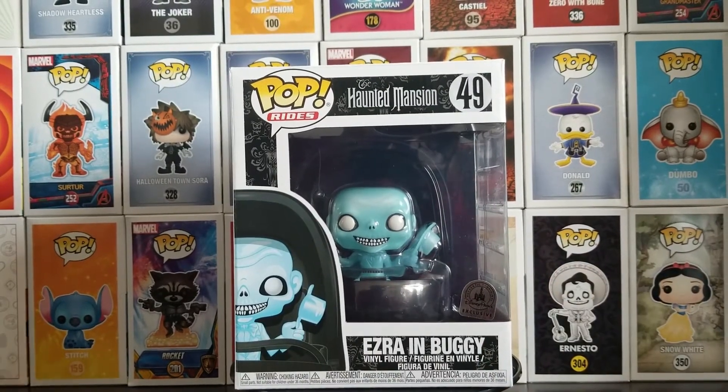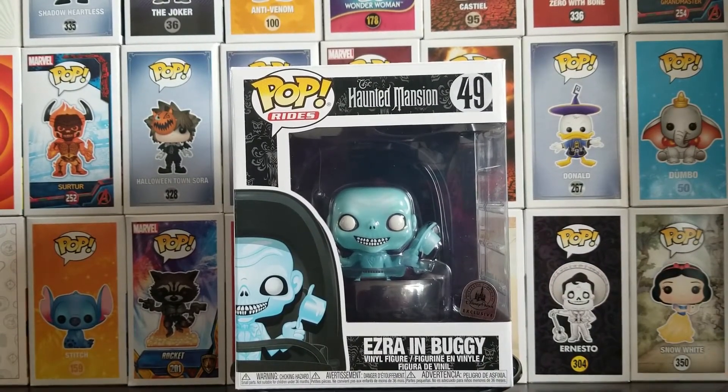What's up everyone, it's Texas Toast here with Heroes of Fandom, bringing you my first ever Funko Pop review on Heroes of Fandom.